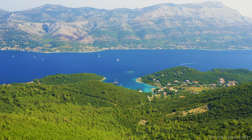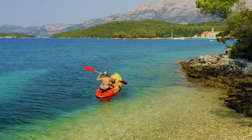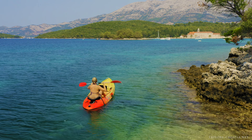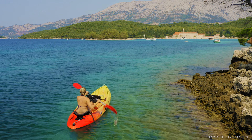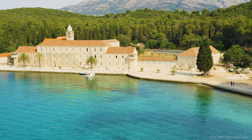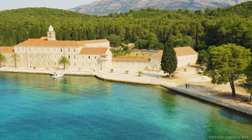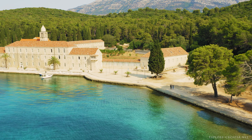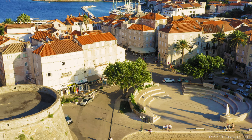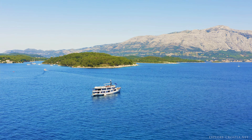The best beaches in Kortula Island are a mix of pebbly coves and sandy shores. Vela Prisina Beach in Lombarda, with its fine sand and shallow waters, is ideal for families. For those who seek seclusion, the pebbly beach of Pupniskaluka, surrounded by steep hills and lush vegetation, is a perfect hideaway. The beaches of Proizd Island, a short boat ride away from Kortula, are also worth a visit. Whether you prefer sunbathing, swimming, or snorkeling, the beaches of Kortula Island offer a slice of paradise for every beach lover.